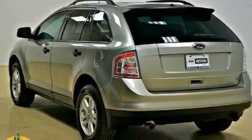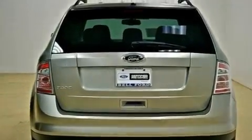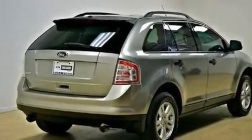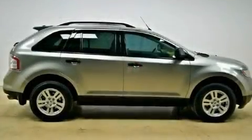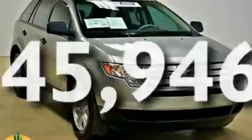Its top features include cruise control, a rear window defroster, a keyless entry system, a CD player, a multi-link rear suspension, aluminum wheels, a rear spoiler, a low tire pressure indicator, a security system, and this vehicle has fewer than 46,000 miles on the odometer.